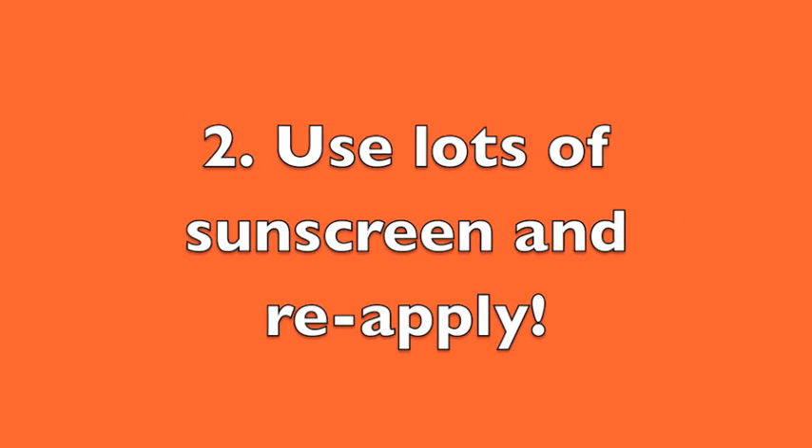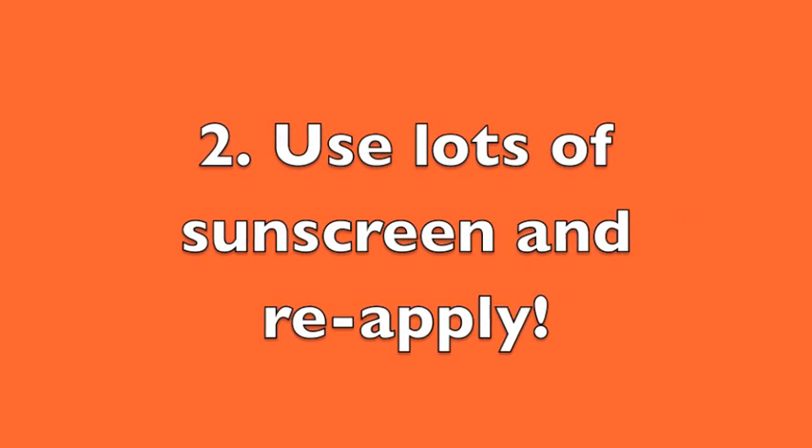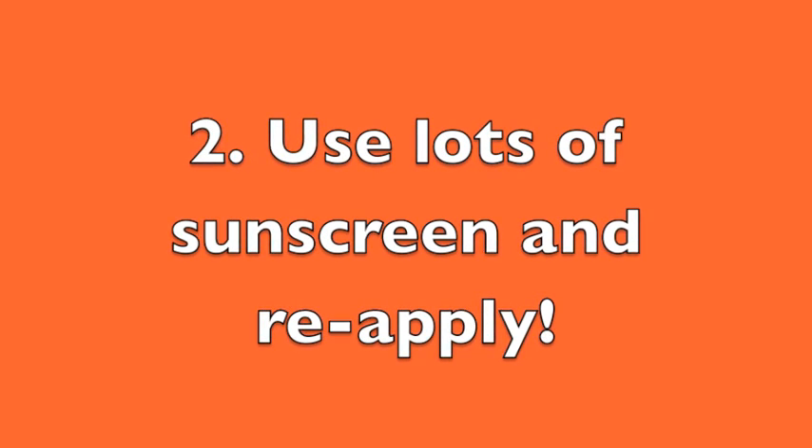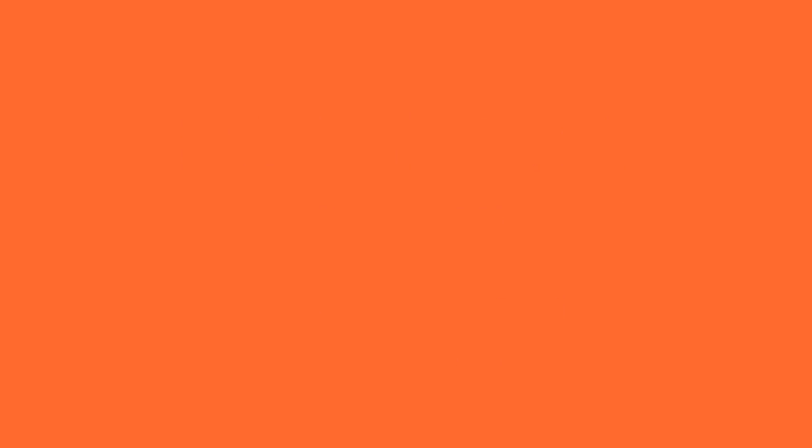Second, use a lot of sunscreen. Sunscreens with high SPF numbers are best for lupus patients. And don't forget to apply every 2 to 3 hours.